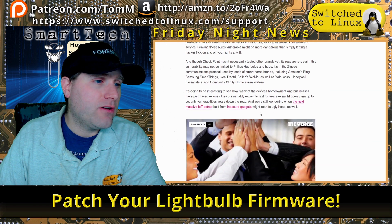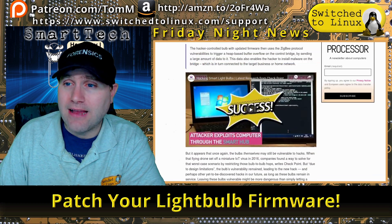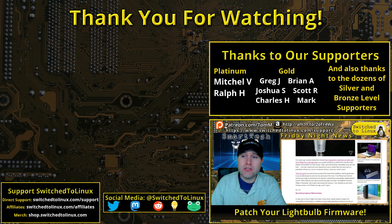If you do not upgrade the firmware on your light bulb, you will potentially be hacked. The host questions why we even need smart light bulbs and asks viewers to leave a compelling reason to use one in the comments.